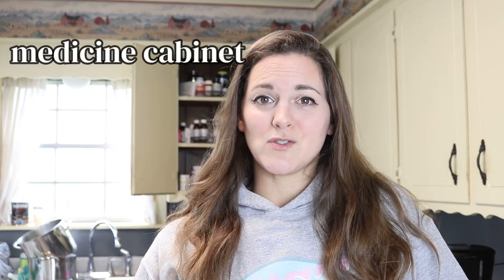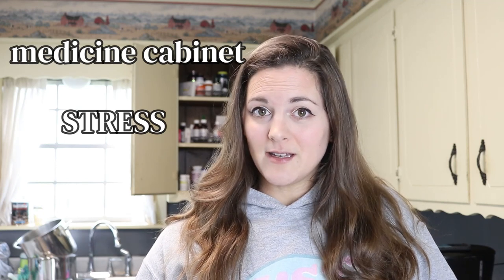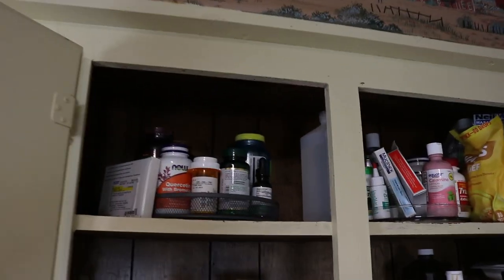Hi, welcome to my channel. Is your medicine cabinet a constant source of stress? Can you access your medications easily? Do you know what you have? Do you know if all of your medications are still good, or are some expired? Today I'm going to share with you the easiest and simplest way to declutter and organize your medicine cabinet.